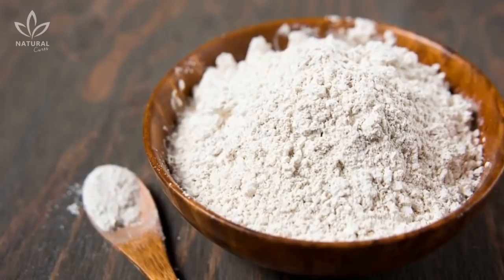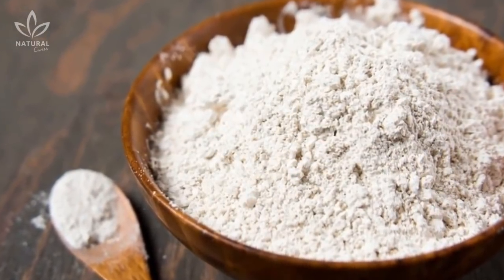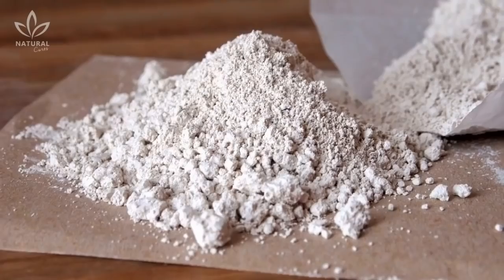Diatomaceous earth is not only harmless to us, but it has also started becoming a popular supplement due to its numerous health benefits. Here are a few.